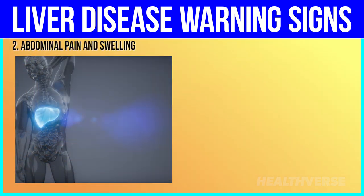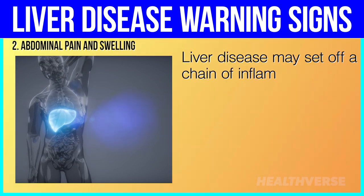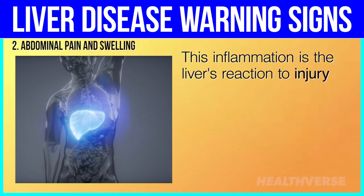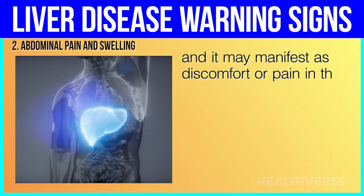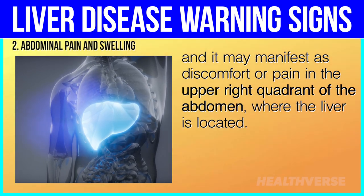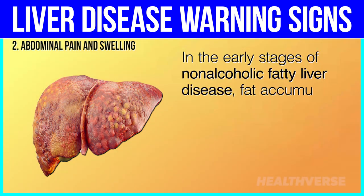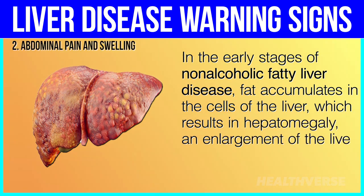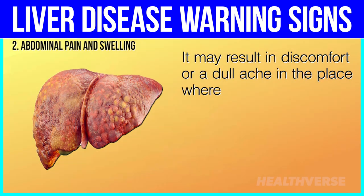2. Abdominal pain and swelling. Liver disease may set off a chain of inflammatory responses within the body. This inflammation is the liver's reaction to injury or disease and it may manifest as discomfort or pain in the upper right quadrant of the abdomen, where the liver is located. In the early stages of non-alcoholic fatty liver disease, fat accumulates in the cells of the liver, which results in hepatomegaly — an enlargement of the liver — and may result in discomfort or a dull ache in the place where the liver is situated.